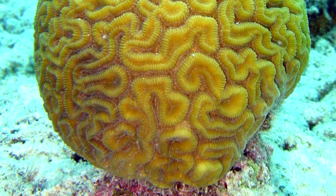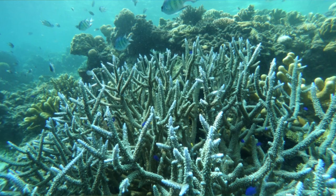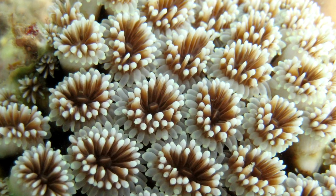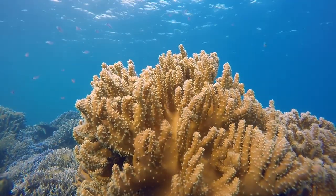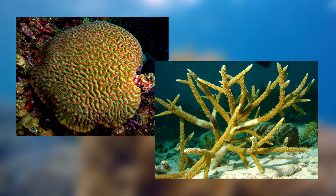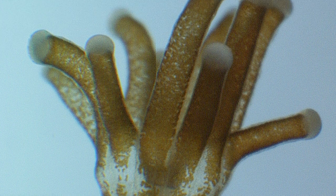Corals are animals — they just don't look like the animals with which we're most familiar. Some of them straight up look like plants. But there's a lot more to coral than meets the eye. There are more than 2,000 different species of coral, and most of us think of certain familiar forms when we hear that name. But coral at its most basic stage looks more like a polyp.